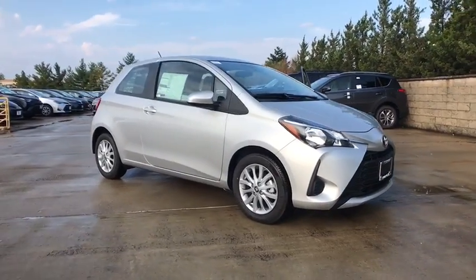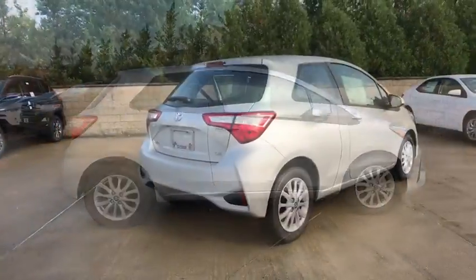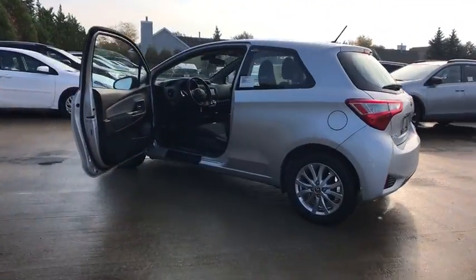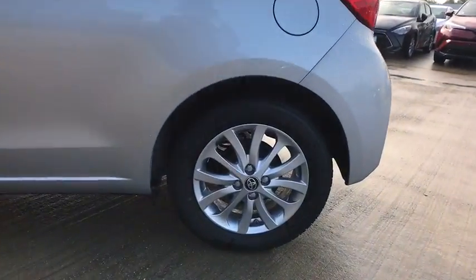2018 Toyota Yaris. Whether you're interested in the 5-door or 3-door model, the Yaris offers a sleek design, plenty of interior space, and standard side and side curtain airbags, as well as vehicle stability control.